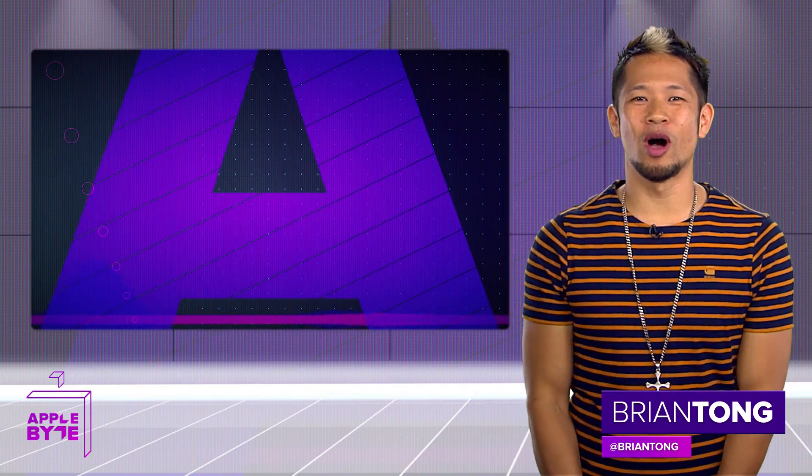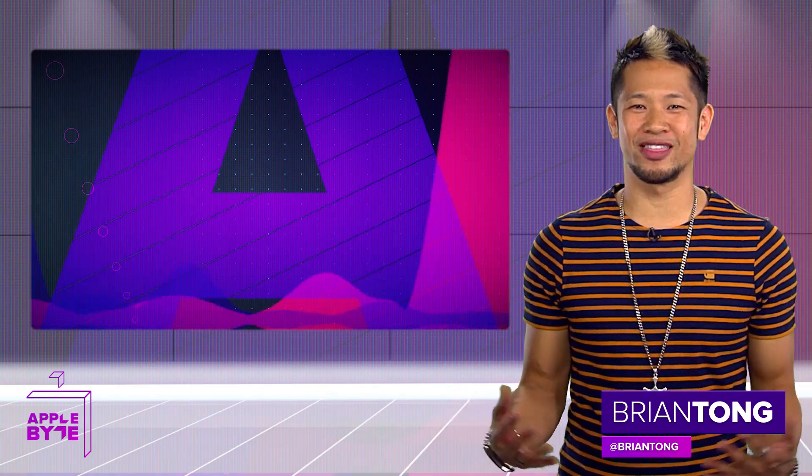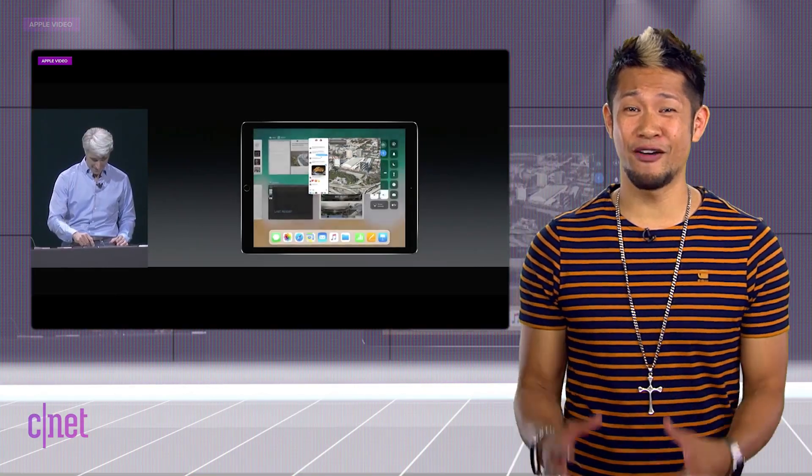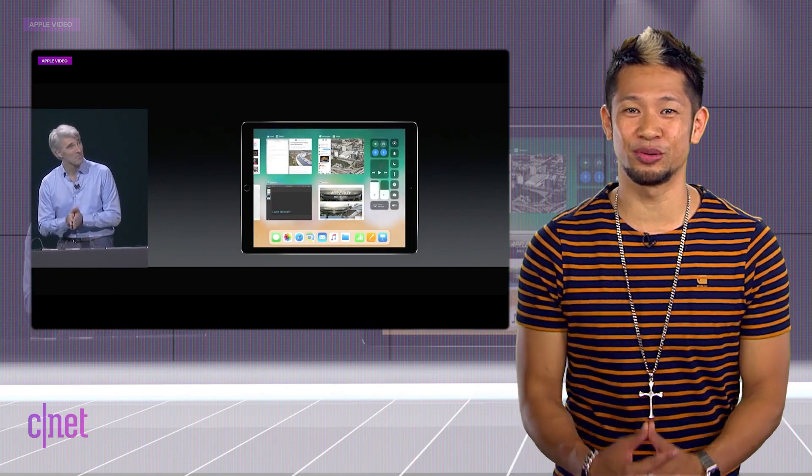What's going on? Brian Tong here and welcome to the Apple Byte — everything good and bad inside the world of Apple. This week, it's my reactions to the HomePod, the new iPad Pro, iOS 11, and everything else from WWDC 2017. Now, we won't be able to cover every single thing, but let's just dive in right now.